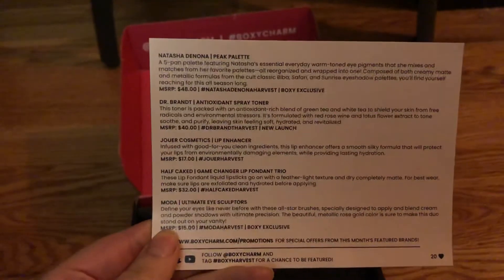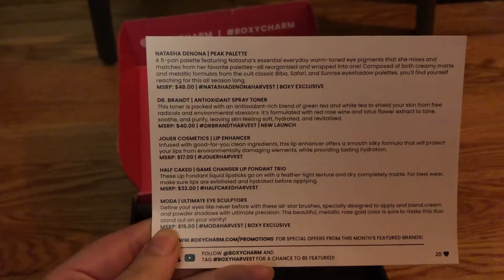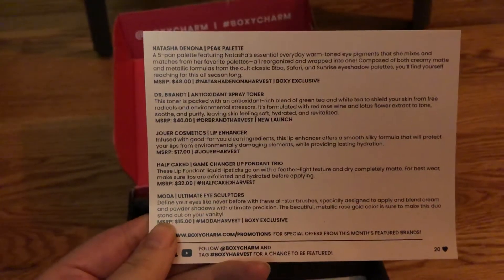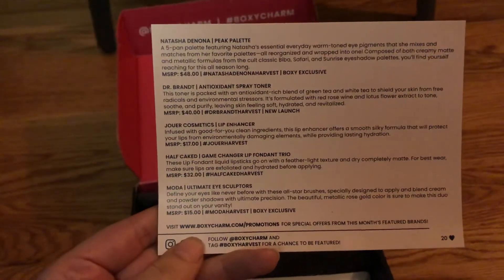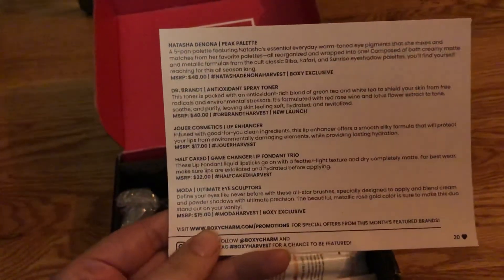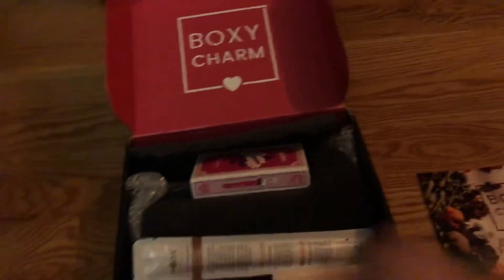Here's the list of the things inside: there's an eye palette, a toner, a lip enhancer, a lip trio, and more eye makeup. You can see all the products are worth over $30, but the box is only $20.